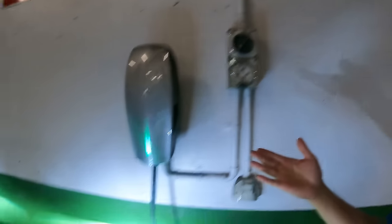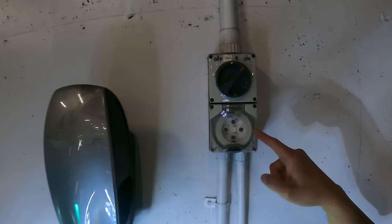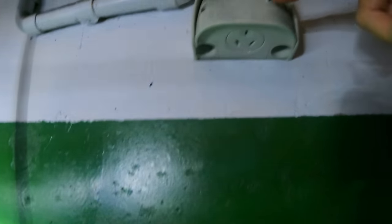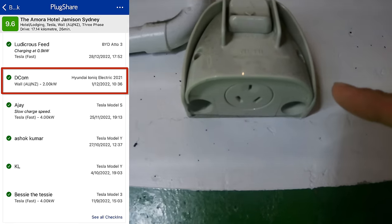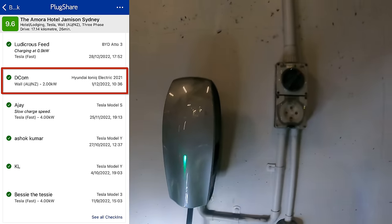If you find that too slow, you can probably try other options — there's a 4-pin 32-amp three-phase charger there, especially if you've got a compatible plug, and also a 10-amp wall plug as well. That might actually be quicker than using the Tesla wall box.